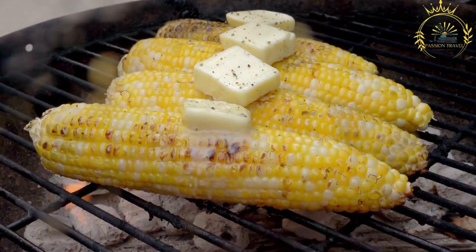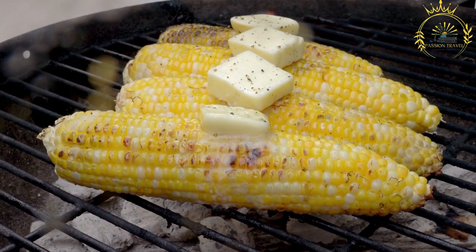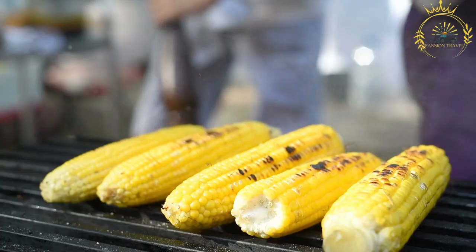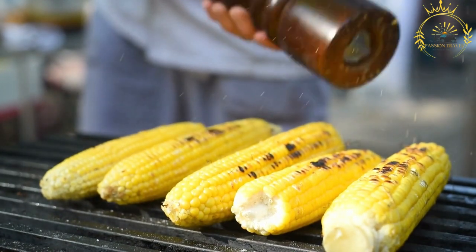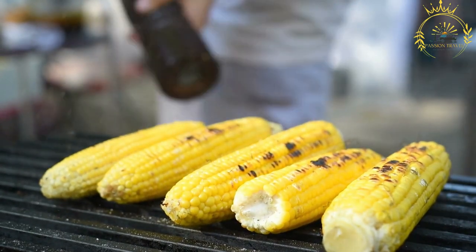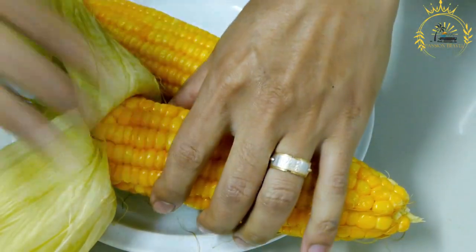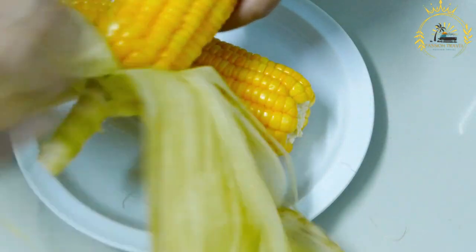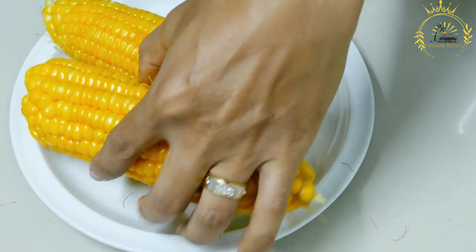The outer husks and silk of the corn are removed, leaving the clean corn on the cob. The corn is then brushed or coated with the seasoning mixture, which adheres better when the corn is slightly damp. The seasoned corn is placed on a grill over direct heat — using charcoal or an open flame — and turned occasionally to allow all sides to char and develop a smoky flavor. This process typically takes around 10 to 15 minutes depending on the heat of the grill.